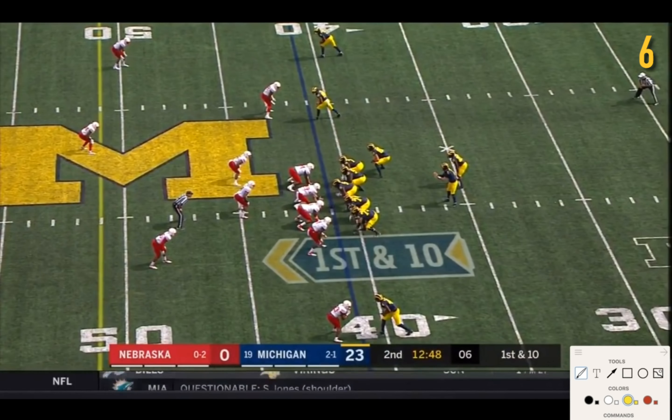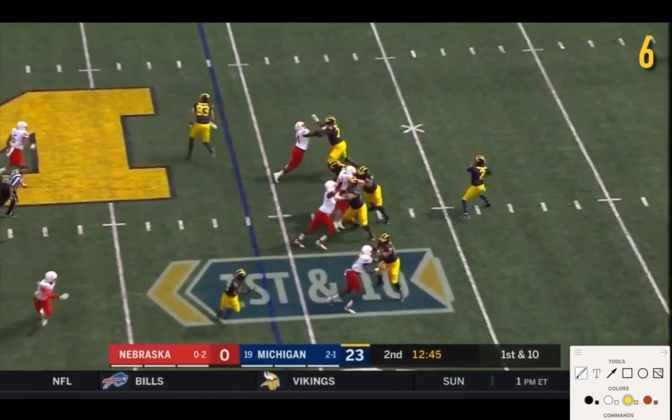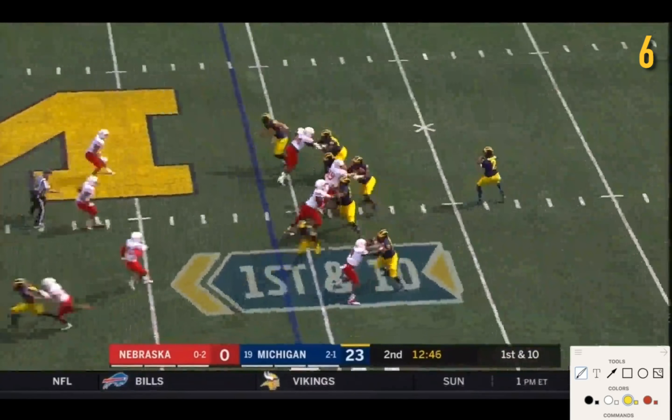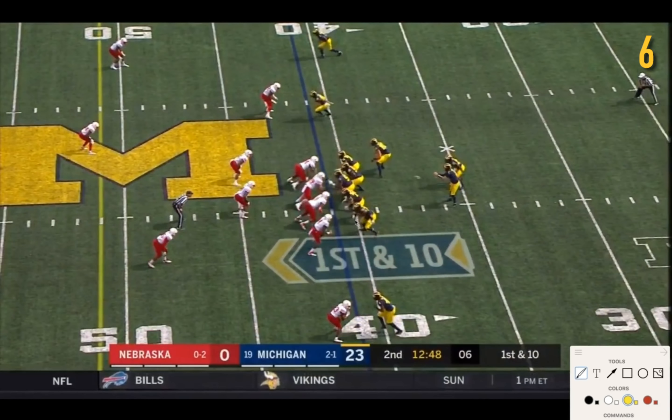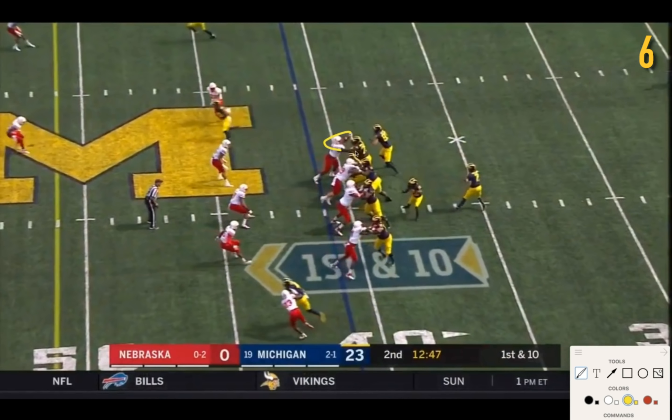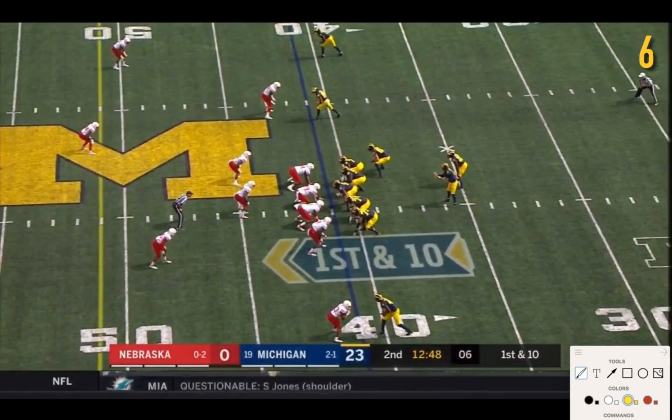Good play by Michigan on first and 10 — it's a play-action pass. On the protection standpoint, Nebraska's only sending four defenders on a pass rush, so Michigan has not only the five down linemen but Gentry stays in a bit to help JBB — it's not needed though. All the offensive linemen are doing really well, no one needs any help. You've got a two-on-one on the nose tackle. Everyone's manned up really well and Patterson really has a lot of time to throw the ball.